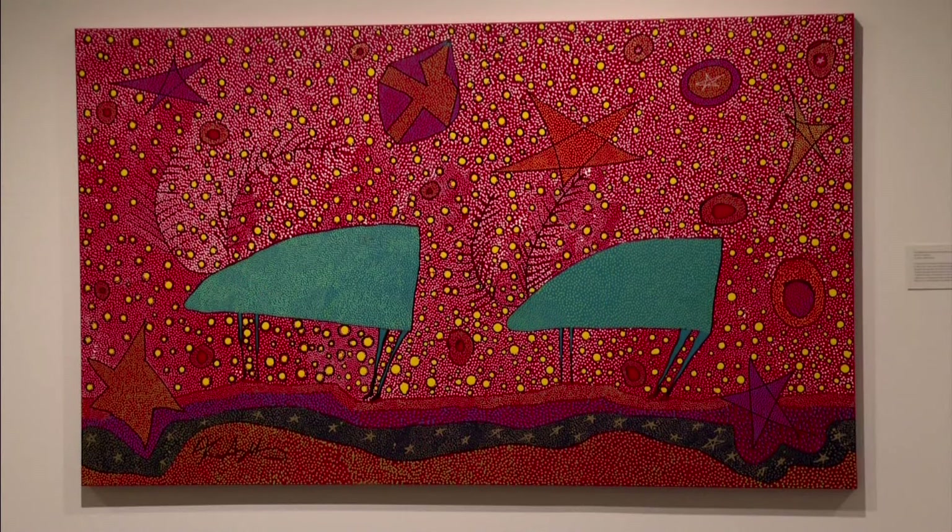The exhibit is open to the public until August 11th. Angel Moore, APTN National News, Djibuktuk, also known as Halifax.